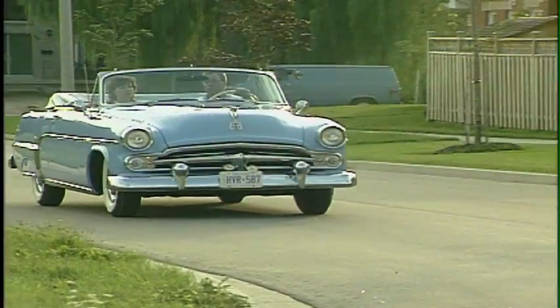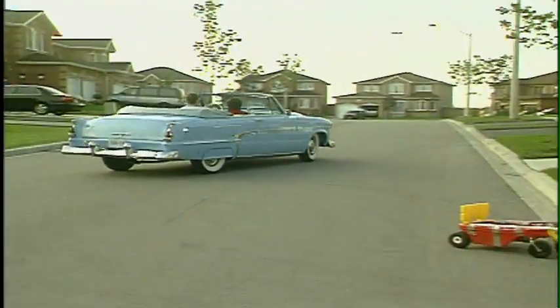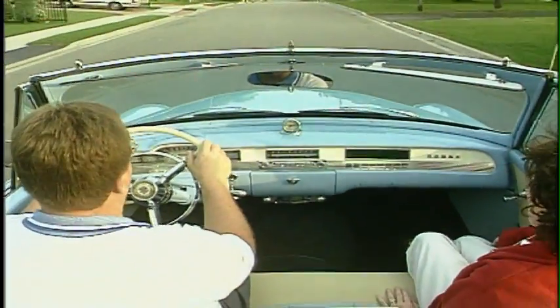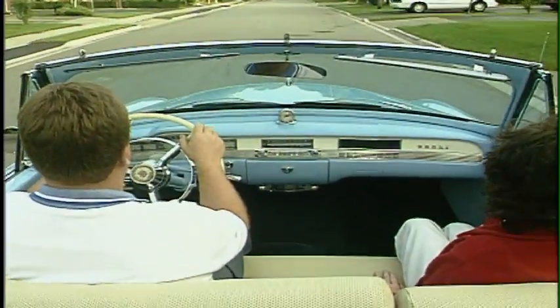It would have been quite a treat to see back in '54. A lot of people that were around at that time don't recall ever seeing a Mayfair convertible when it was new. So it was limited production then and it's very rare today. I believe there are three known to exist at the present time — this one, one in Alberta in a museum, and one in British Columbia.